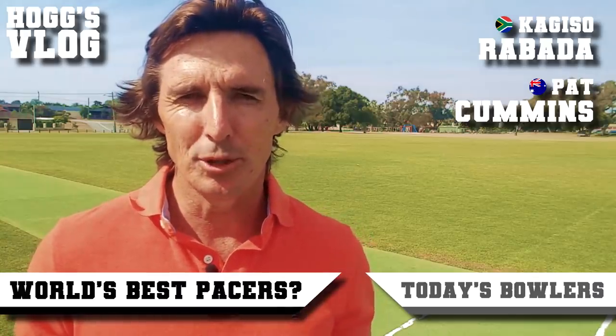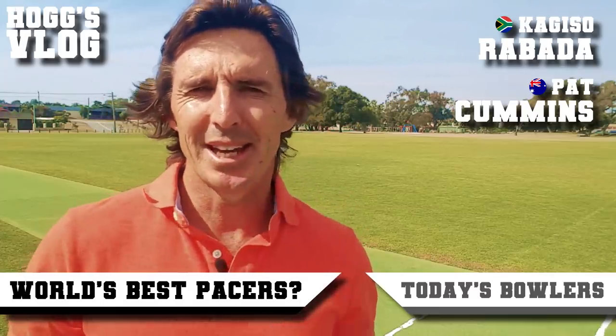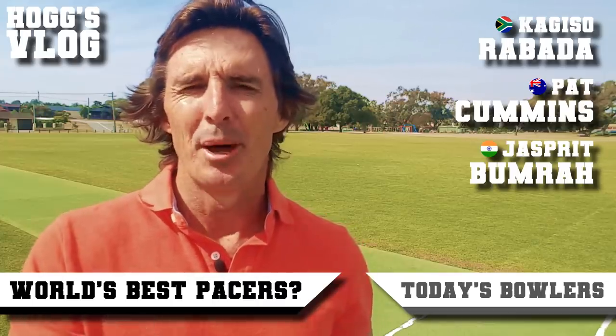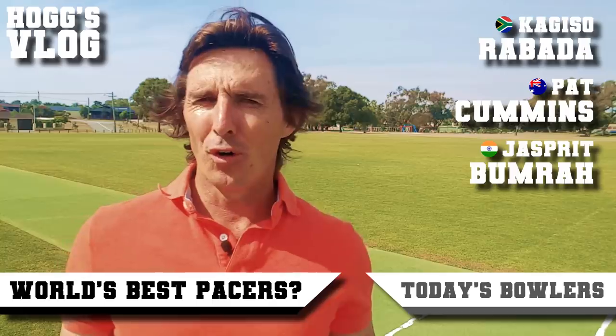Pat Cummins — Mr. Reliable. When you need an energy boost, when you need a breakthrough, you throw the ball to him. Coming in at number three is Jasprit Bumrah — best Yorker in the business, but he's also got a searing bouncer.